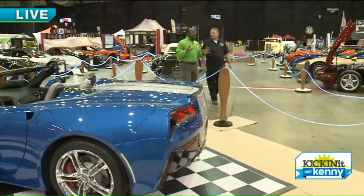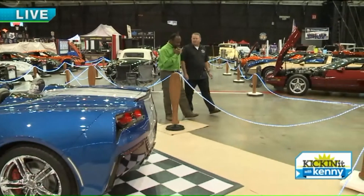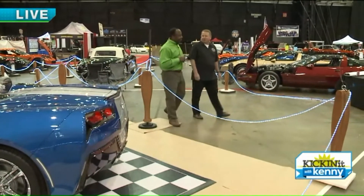How many cars do you guys have this year? This is a big show. Well, there are 900 cars in competition and there are 1,200 vehicles here on the show floor.